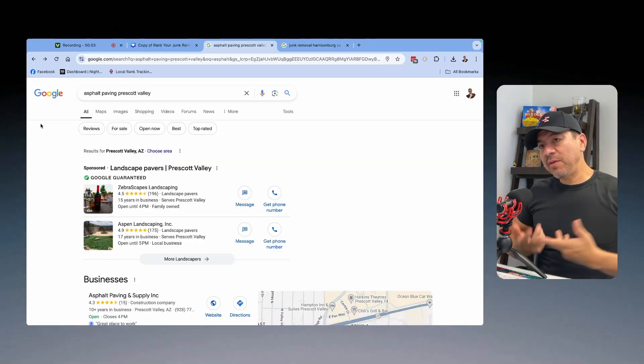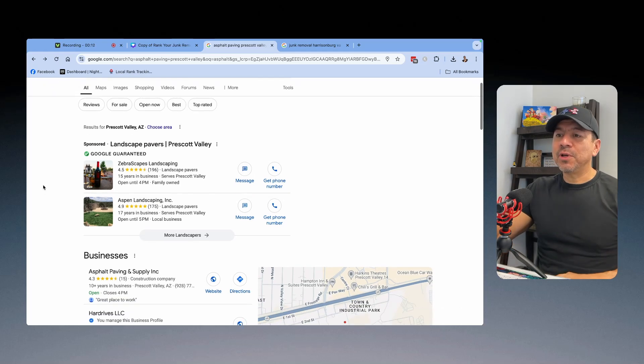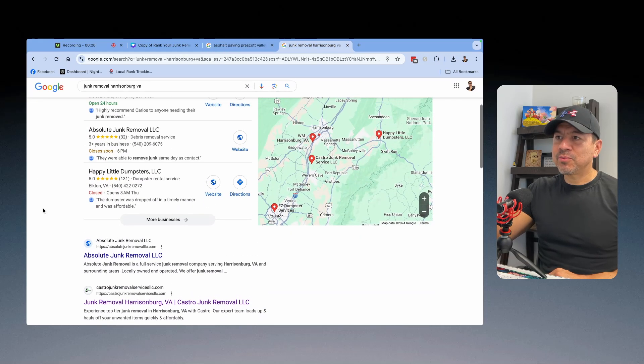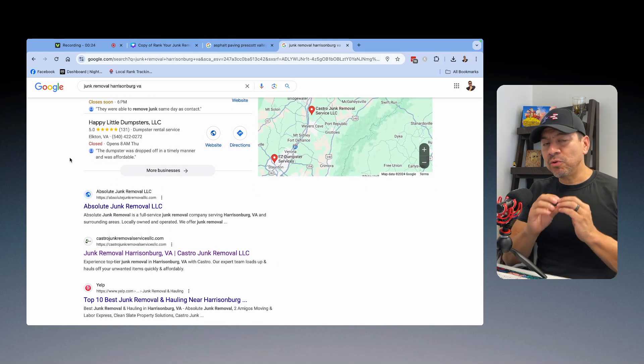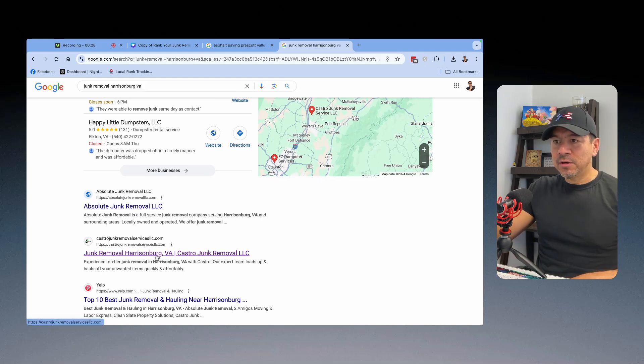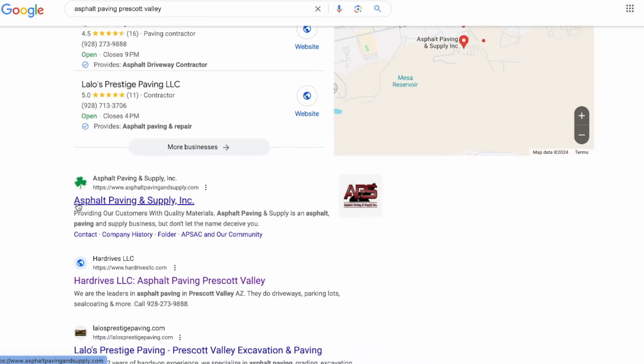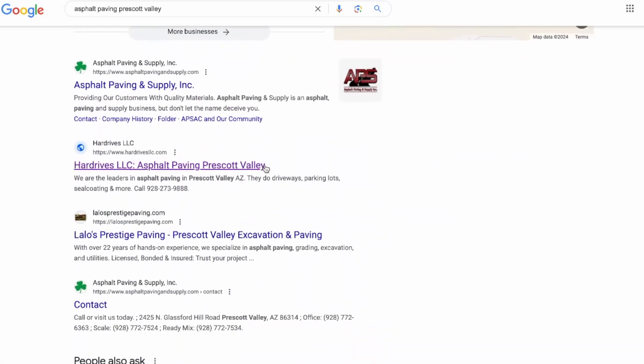It's stunning to see how many contractors don't even have the most basic stuff structured. Let me give you a couple of examples of proper on-page SEO and how it helps rank a website. Here's two quick examples — one for asphalt paving, another for a junk removal business. You can see how these websites are ranking, and a lot of it has to do with the on-page optimization. Make sure you have your keywords in your title tag and in your meta description. This one's junk removal, Harrisburg, Virginia — it's in the title tag and also in the meta description. The other one is asphalt paving, Prescott Valley, Arizona — same thing, in both the title and meta description.